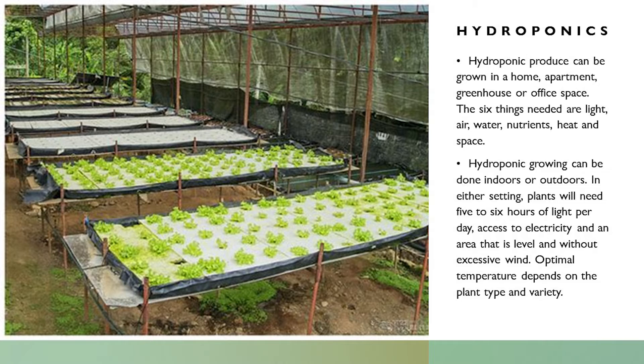Hydroponic produce can be grown in a home, an apartment, a greenhouse, or an office space. The six things needed are light, air, water, nutrients, heat, and space — exactly the same requirements as when you have a garden outside. You need air not only for the top part of the plant but also for the roots. You never want your roots immersed in water all the time — they need air.